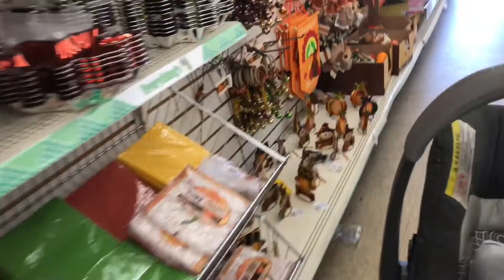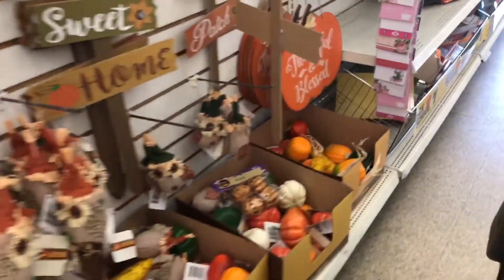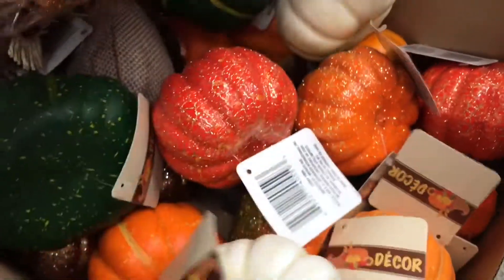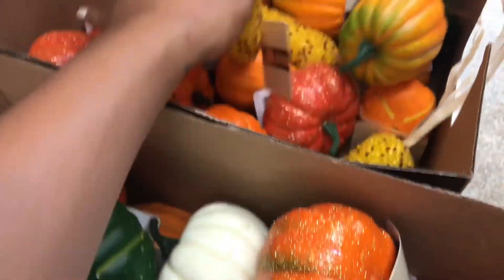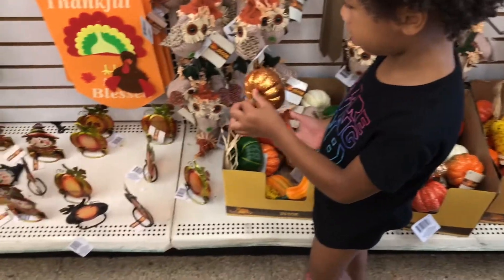Now we're in Dollar Tree. We actually went to Dollar Tree before Michael's but I didn't film, so we're back at a different one. I'm looking for these little glam pumpkins — the sequined ones. They have the glitter ones but I want the sequined ones. I think I see a yellow glitter one, but I don't see the sequined ones.